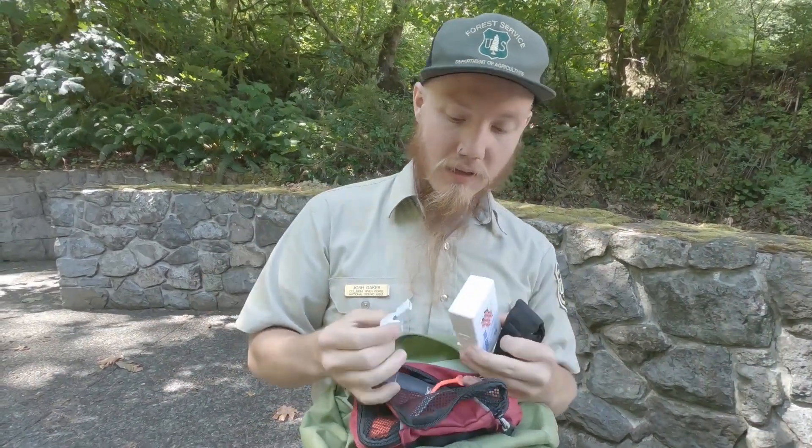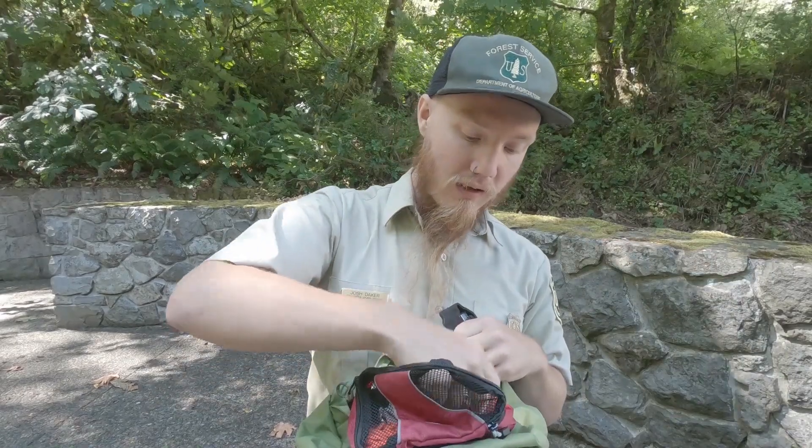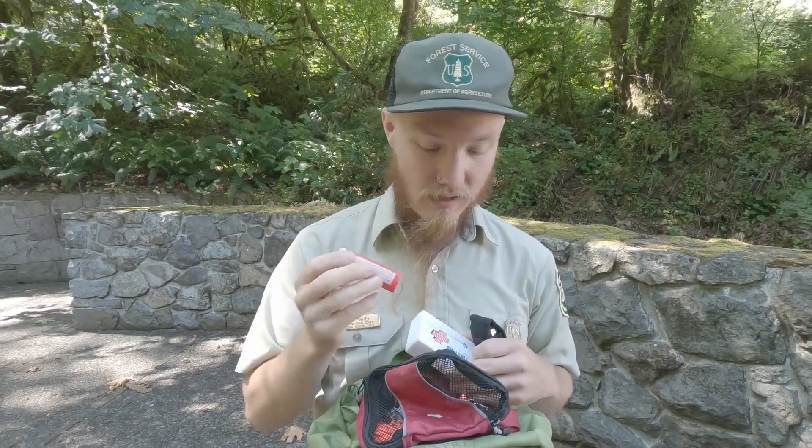Another emergency item: having that whistle. A typical three bursts of a whistle is the emergency signal for 'hey, I need some help.' So good to have that. Fire starter in case things didn't go as planned. Be aware of fire restrictions, especially out in the wilderness. Keep our forest green, don't burn it down — last resort, if you definitely need it.